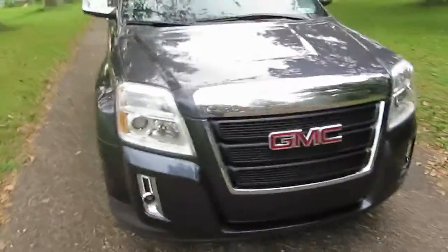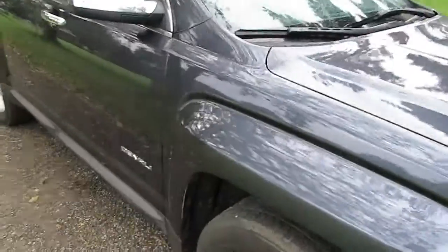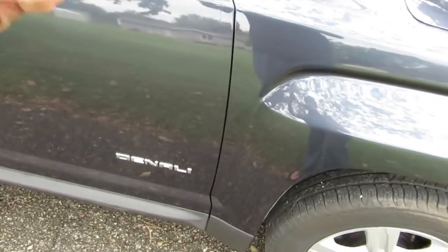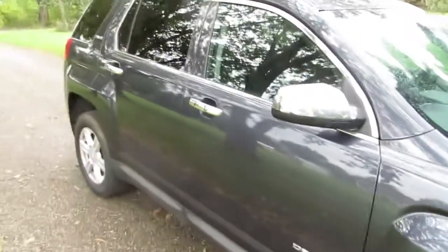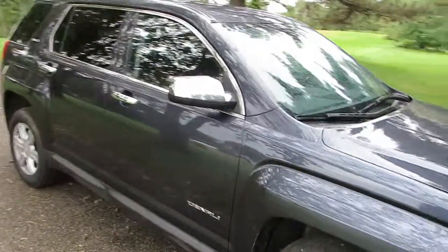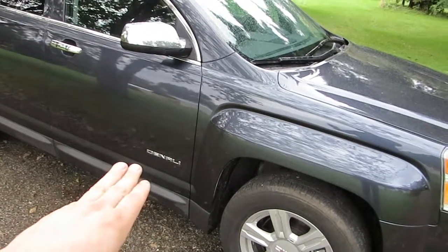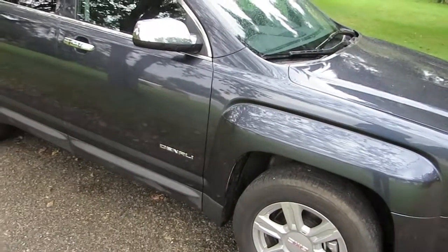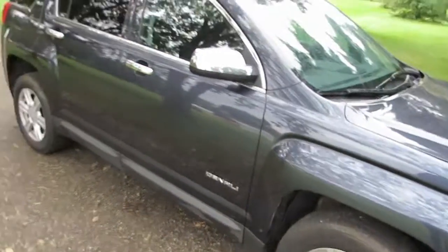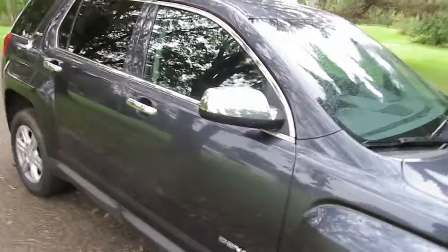There are no scratches here whatsoever. The prior owner actually put the Denali emblem on the door — it was on the other door as well. But the other door had the emblem removed when we had the paint blended at the body shop at our local GM dealer. So this emblem here has got to go back to the body shop; they're going to take it off. Somebody tried to upgrade the vehicle, make it look a little nicer. They also put chrome mirrors and chrome door handles on it.